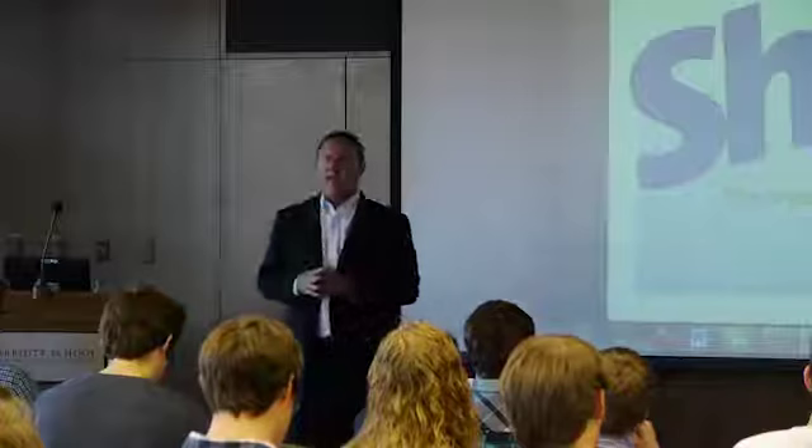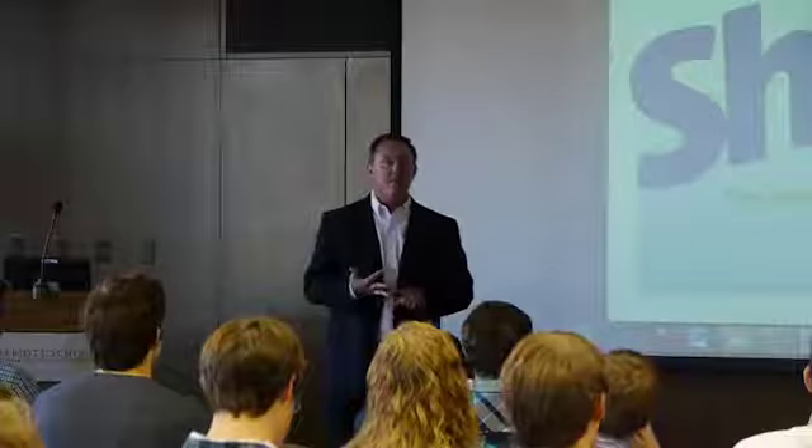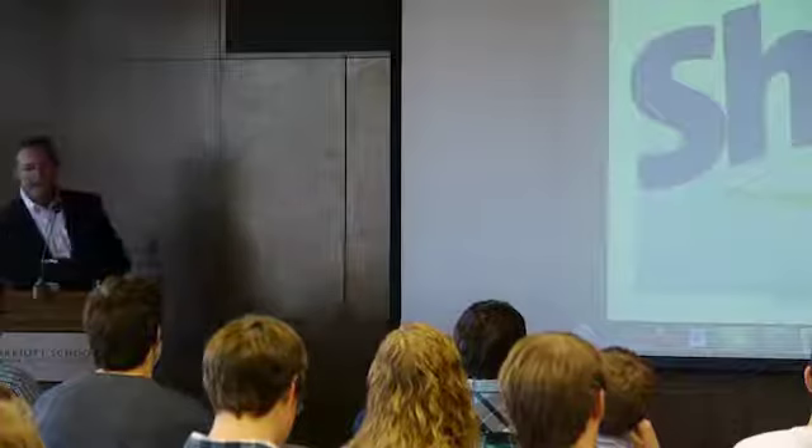I seed funded it, raised an angel round recently that will tie us over into 2013, and then we're going to go raise a VC round. I'm starting to put this together as a VC presentation.